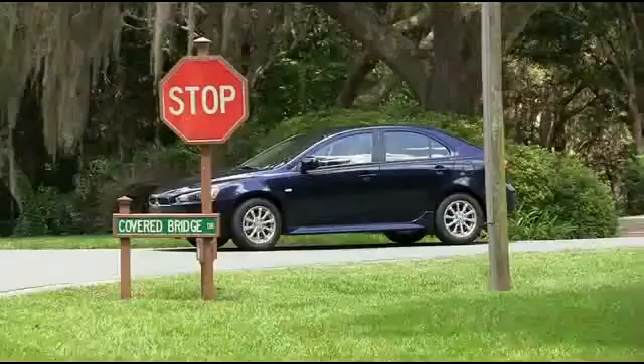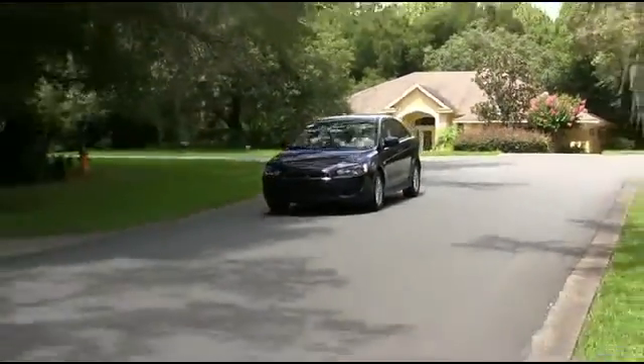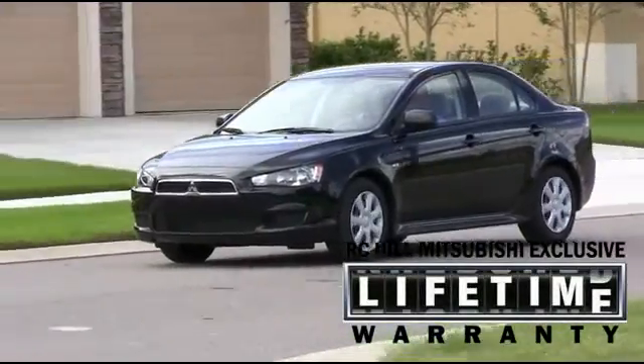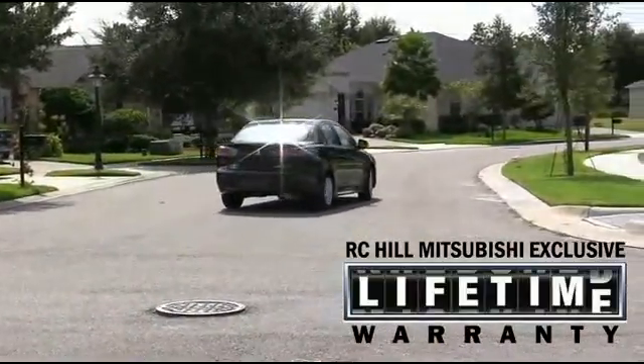The Lancer and Lancer Sportback can fit up to five passengers. The Lancer is anchored by its industry-leading 10-year, 100,000-mile powertrain warranty, and a roadside assistance plan that provides you help if you need it for five full years.